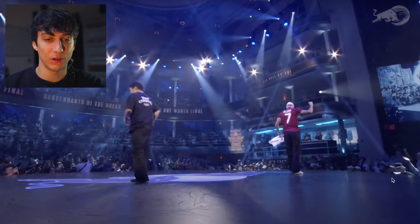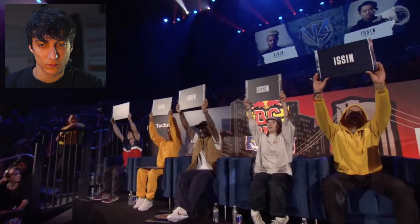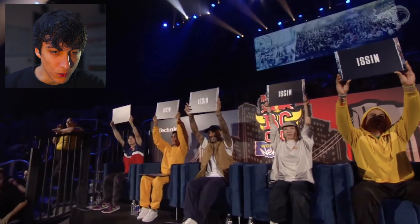Let's see the judges. All the judges for Isin. Let me know in the comments what you think about the battle, which style you like the most, who won in your opinion and why. If you think Isin won, let me know why. Don't just say Isin won — same thing for Alvin. I really want to know the reasons. Thanks for watching. See you next time with a new video. Yo ninjas!